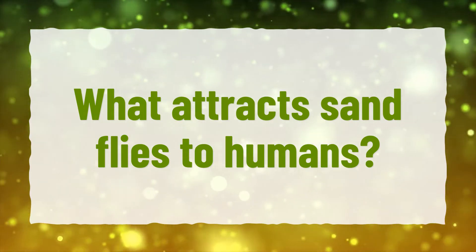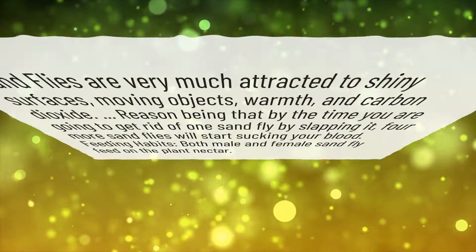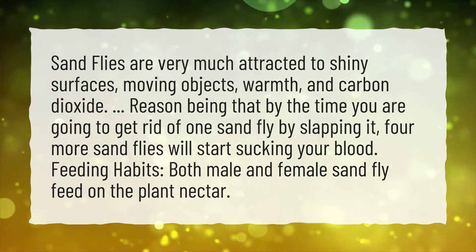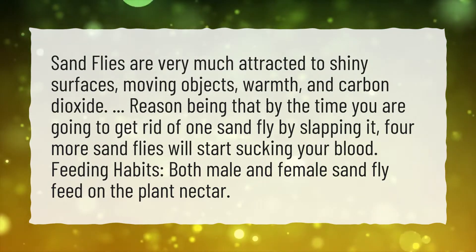What attracts sandflies to humans? Sandflies are very much attracted to shiny surfaces, moving objects, warmth, and carbon dioxide.